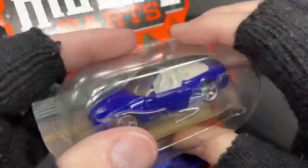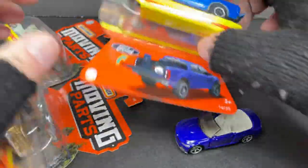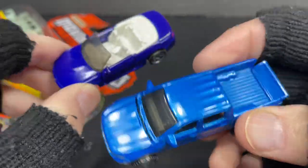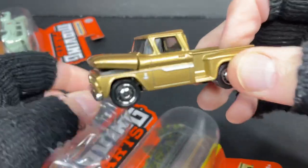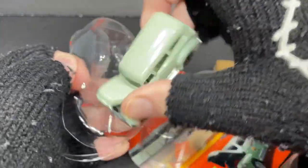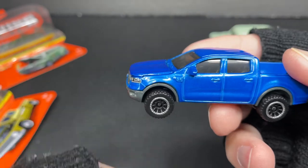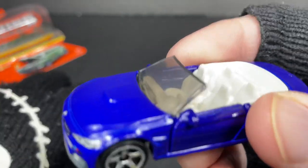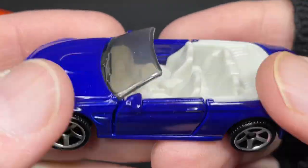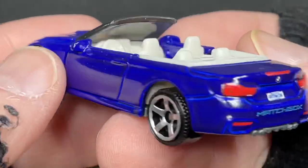Hello everyone, it's Marky! I got a bunch of these new Matchbox Moving Parts and I'm so excited to open these up and show them to you. Let's get them out of here and check them out — see all their moving parts and how they look up close. I just found these at Target stores.